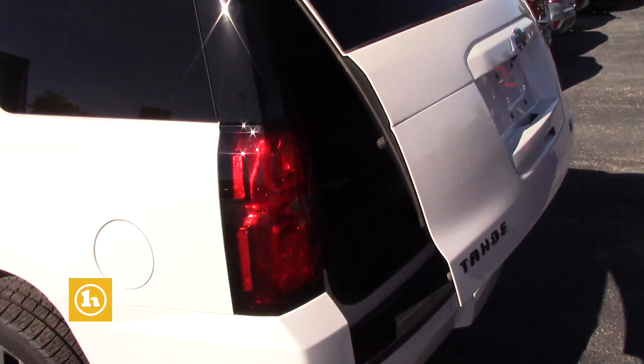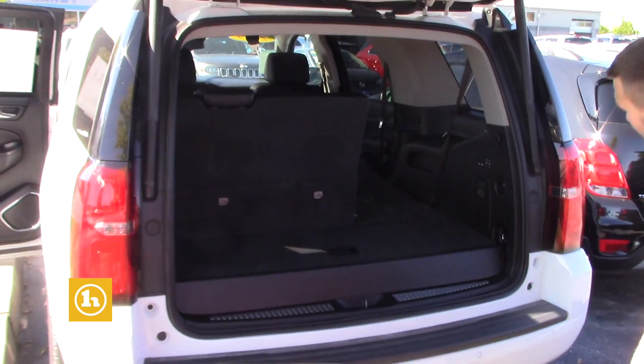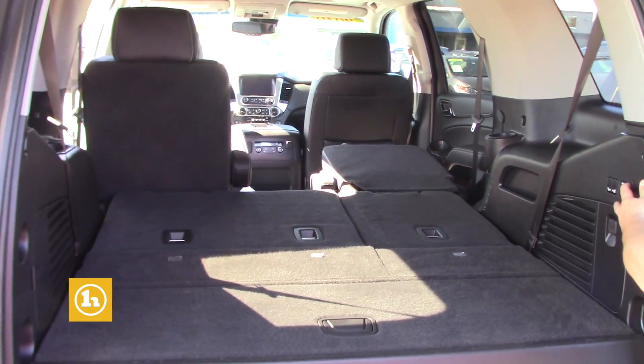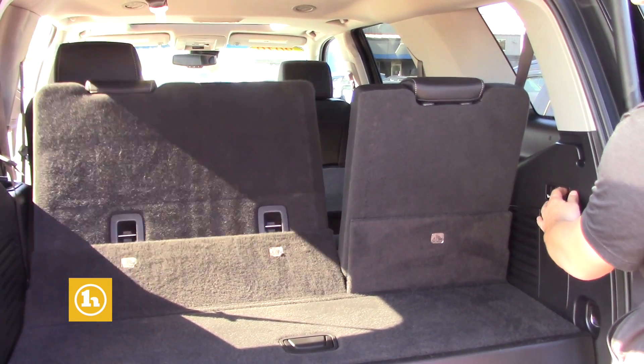Just the click of a button — it does have the tow package as well. It's got the safety sensors on the front and rear bumper, too. And the third row, it's all done by remote, so you can open them and shut it right from these right here.